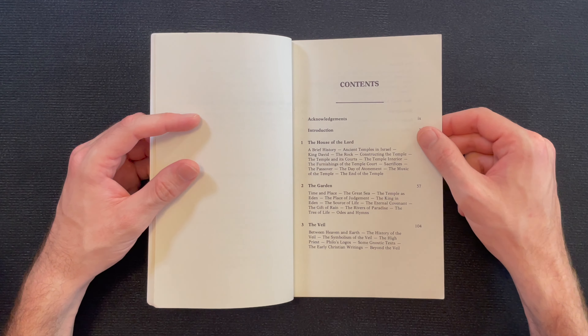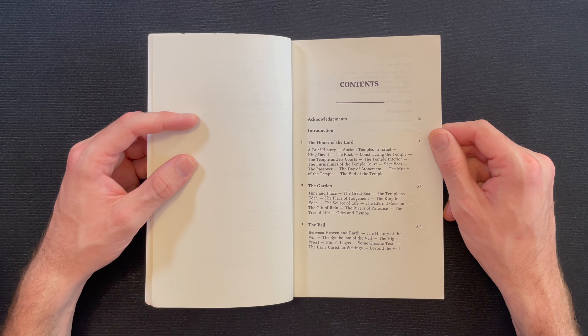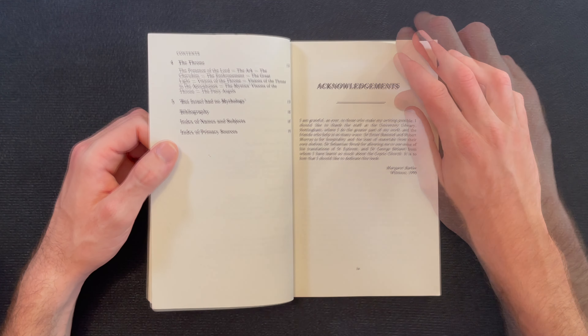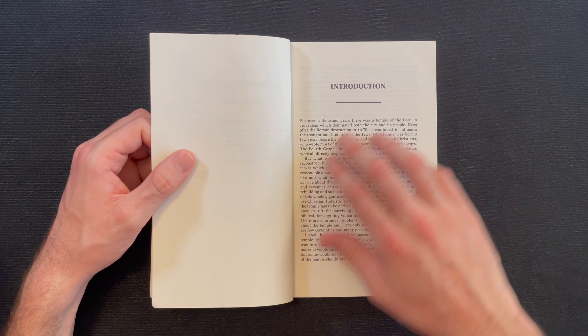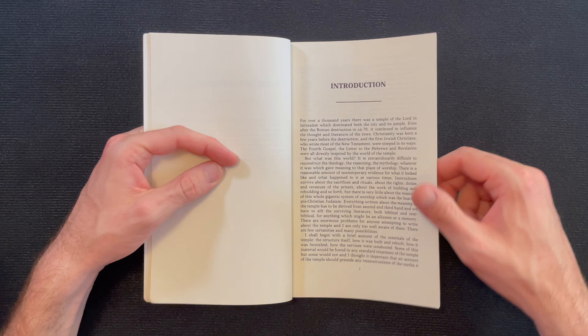This still seems like an interesting book and I'm glad that I ordered it. The general chapters are: 'The House of the Lord,' 'The Garden,' 'The Veil,' 'The Throne,' and 'But Israel Had No Mythology.' Let's read the first couple of pages.